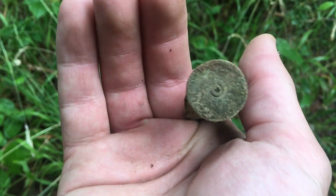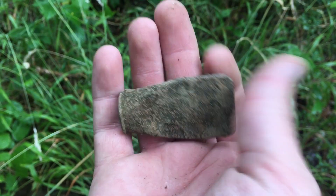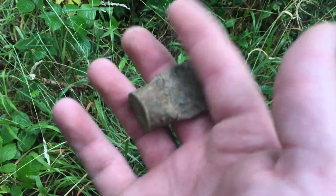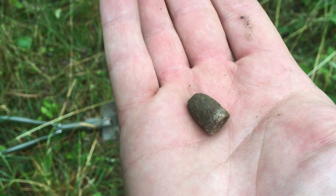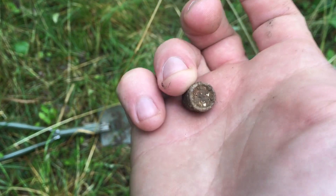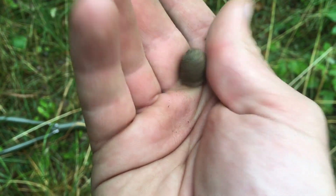First find of the day is a very old shotgun cartridge. Let's hope we don't find too many of those. First piece of World War Two history — it's a bullet tip, I believe.